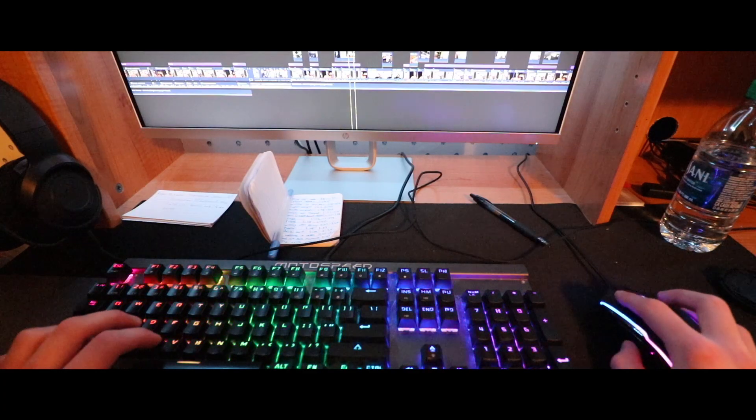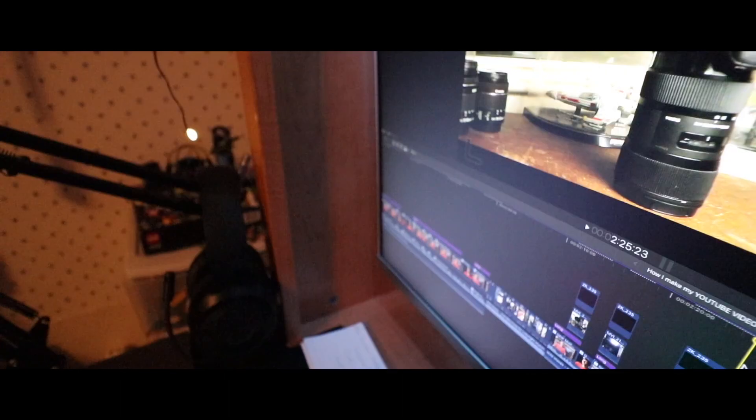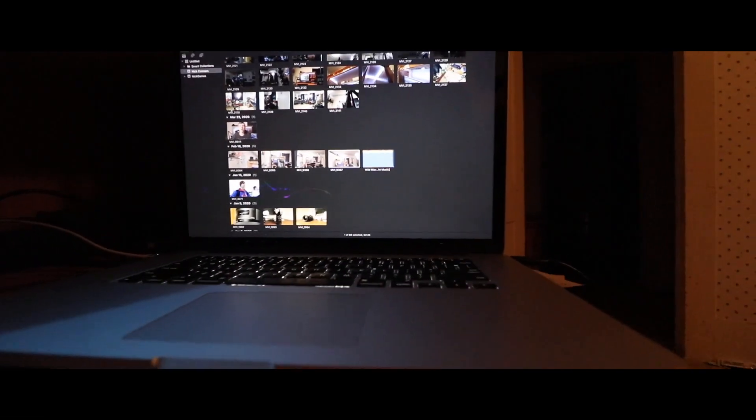Video editing is still one of my most favorite parts of this entire process — I love just sitting down at my desk and editing through a video. The only upgrade for my desk is the new monitor: I bought the HP Pavilion 27Q, which is a QHD 1440p monitor. It's very color accurate for its price, so it works great for color grading and video editing, and my footage looks really good on the big screen.